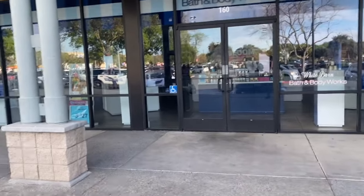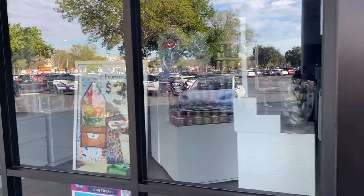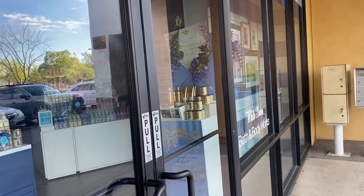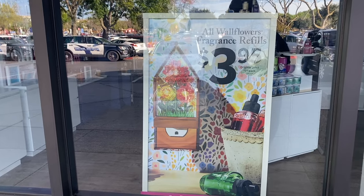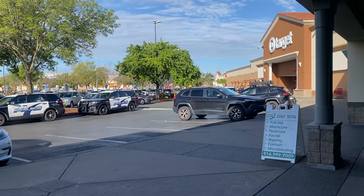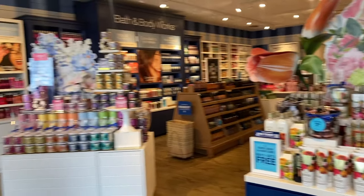Let's see what we have going on — we do have new floor sets. Here's a little sneak peek of the Bridgerton collection in the front. The sales for today are 3 for $25 on all Wallflower fragrances and refills. Hand soaps are 5 for $27. I'm very nosy but I don't know what's going on, so let me just get into the store.